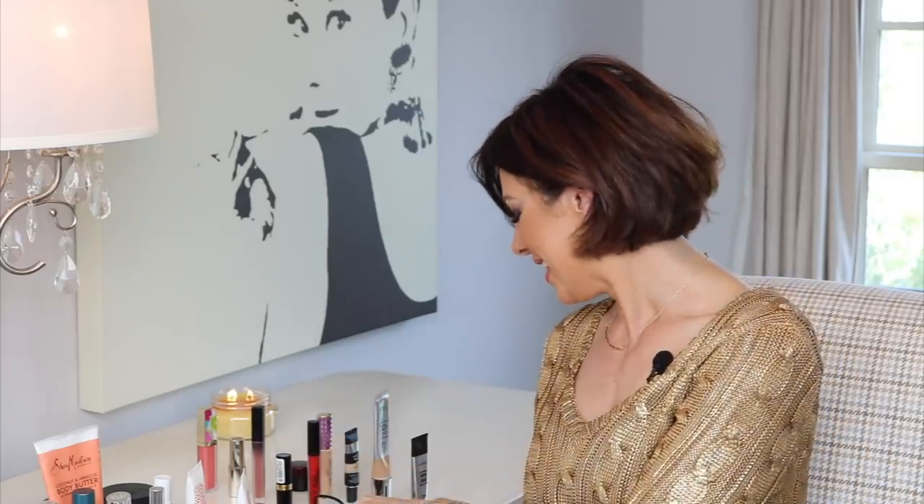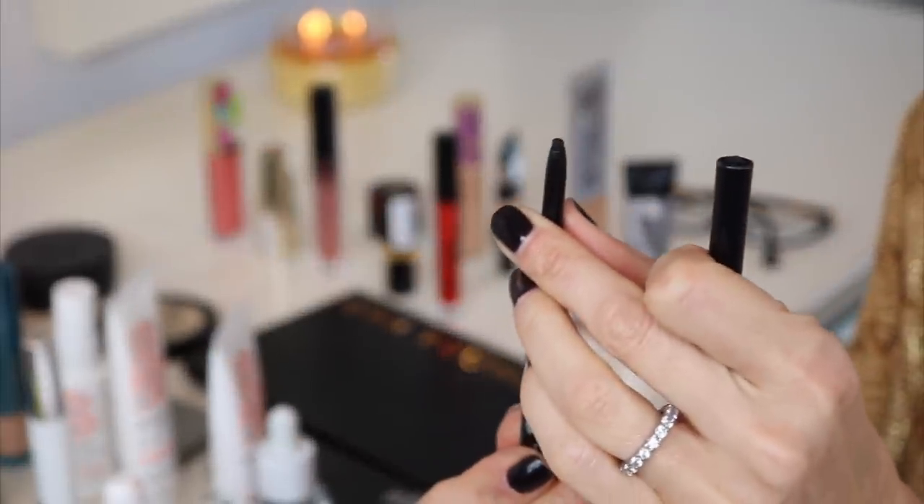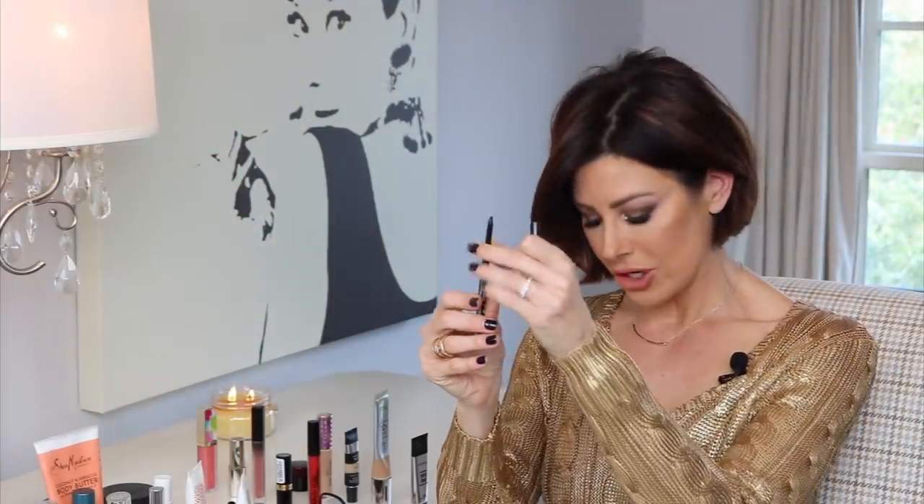Next on my list is an eye pencil by NYX — it's a retractable eyeliner in black. Simple — you just twist and apply. Long lasting, intense pigmentation, easy to apply, and you never need to sharpen again. An incredible value at about $5.50. Great eyeliner to do the top line, underneath the upper lash, or even if you want to do the inner rim for a smoky eye. It really, really blends well, and I just think it's super great for the money.